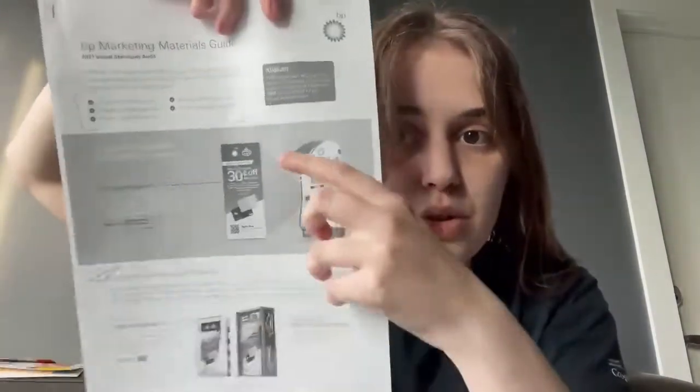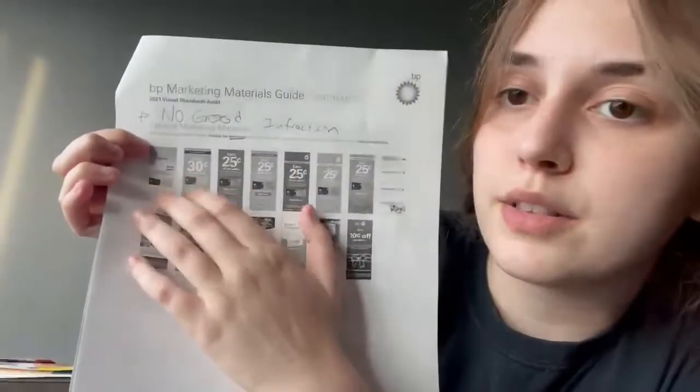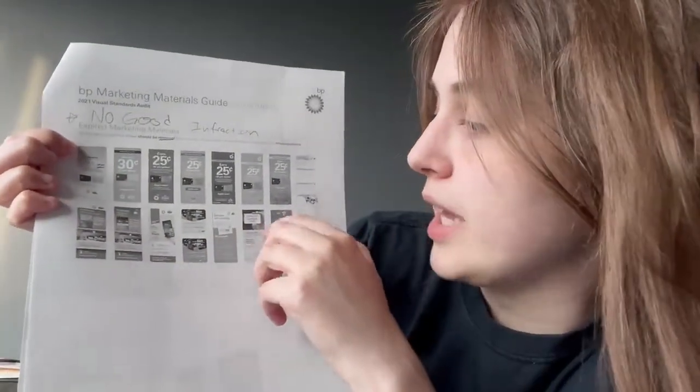Very important: the BP marketing materials guide. Print out everything — they give you six guides, print them all. This one shows what brochures and advertisements are old and what are new. The 30-cent ones are new and they're approved. The canisters are what hold the brochures on the gas pump. These are the approved brochures and approved marketing materials. On this side are the infractions — the ones no longer allowed because they're expired. You're mainly looking for things like 25-cent or 10-cent brochures, which are old.